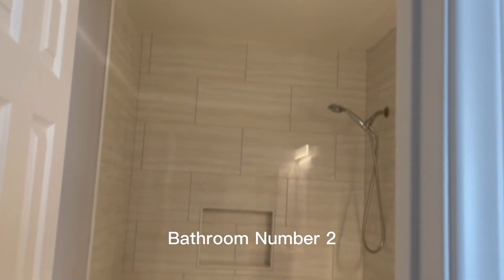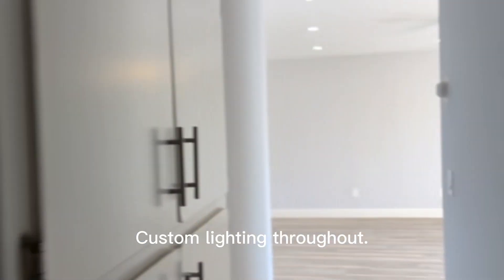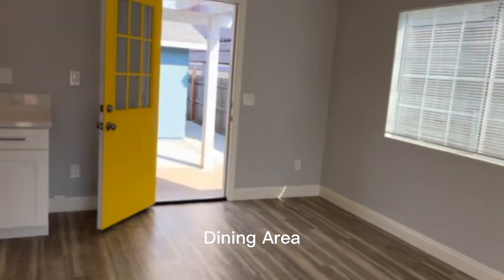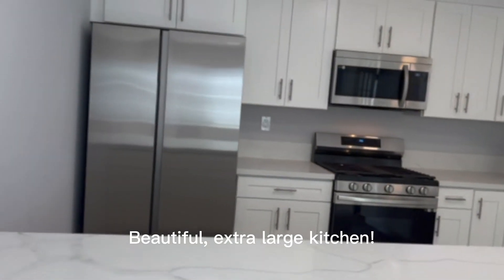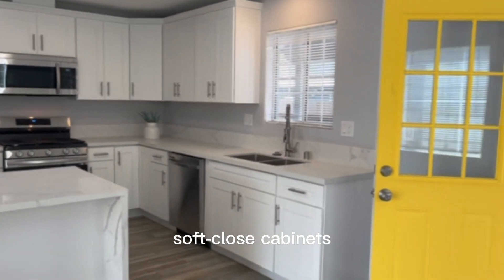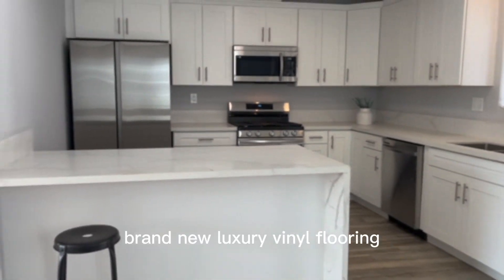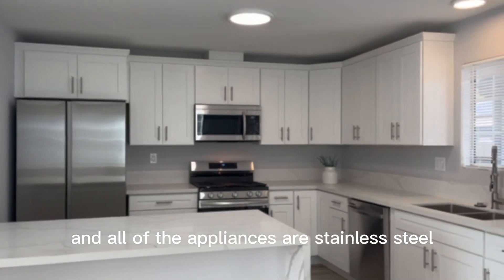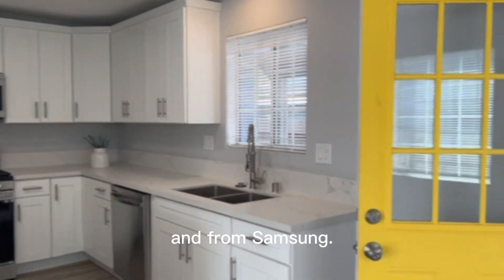Bathroom number two features custom lighting throughout and very deep hall closets. There's a dining area and a beautiful extra large kitchen with soft-close cabinets, brand new luxury vinyl flooring, and all stainless steel Samsung appliances.